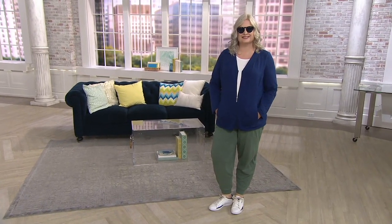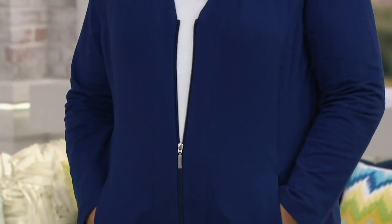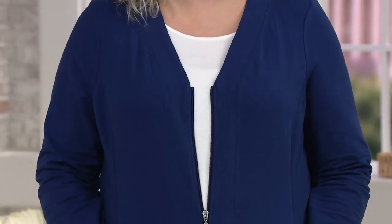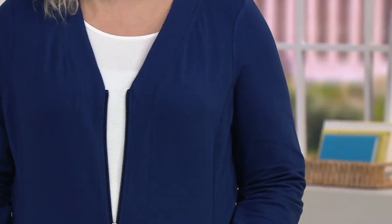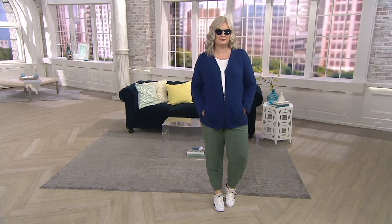All right, so take a look at Pam. She's wearing — I love this jacket. I think this is Denim & Company Active, and it is the French Terry zip front long sleeve jacket. What I like about this jacket is what I like about a hoodie. I love a casual jacket.